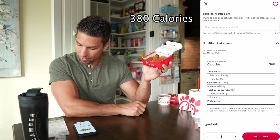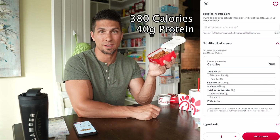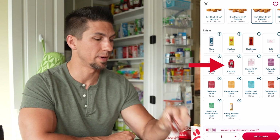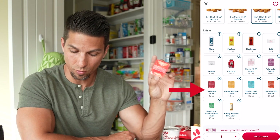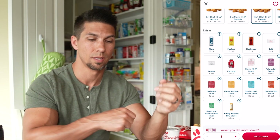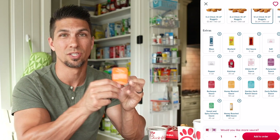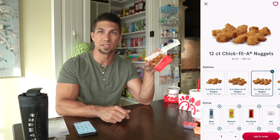Next up are the chicken nuggets — 380 calories and 40 grams of protein, just as good as any protein bar but tastier. Keep in mind the sauces: I eat them plain because the breading flavoring is great, but ketchup is 25 calories per packet, barbecue is 45 calories. Watch out for garden herb ranch — that little packet is 140 calories. Polynesian is 110, Chick-fil-A sauce is 140, and buffalo sauce is 25 calories, similar to ketchup.